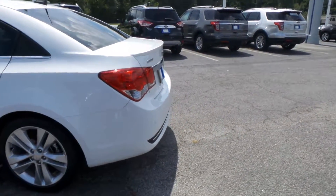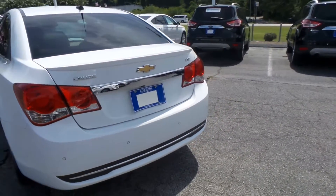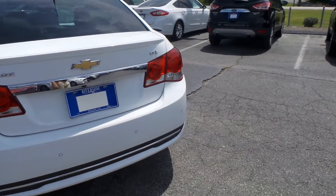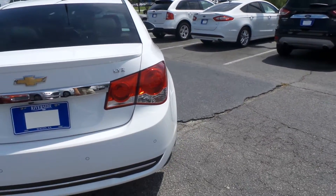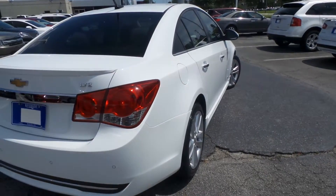It's an LTZ RS package — alloy wheels, tires are in great shape, keyless entry, remote start, kind of the whole nine yards on it. Navigation, rear view camera, parking sensors, leather.